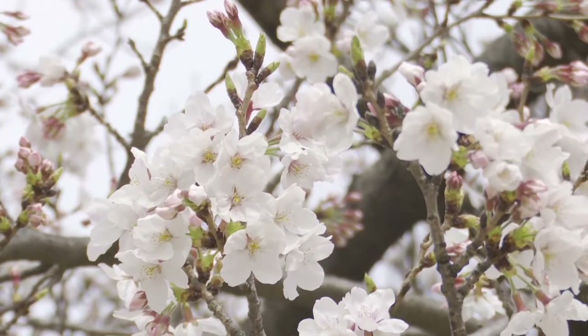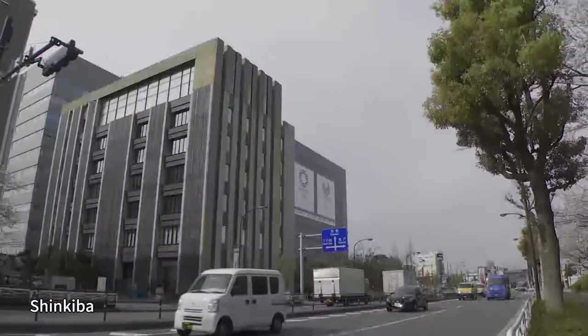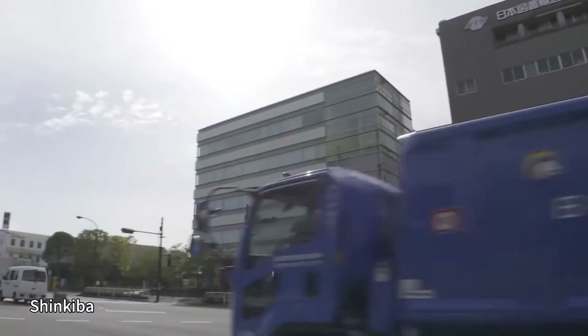Hi, I'm Priyanka Yoshikawa. Continuing from last week, we're in a waterfront area of Tokyo called Shinkiba. Shinkiba has developed as the city's new lumber yard since around the 1970s and is also becoming a key business district in this waterfront area.